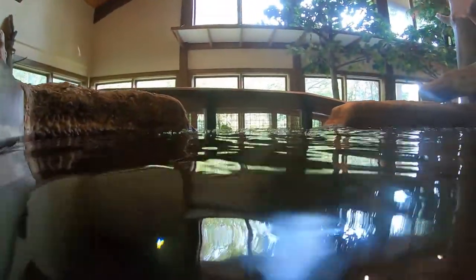The bass and bluegill at Asbury Woods are fed a variety of commercial fish food designed specifically for freshwater fish. They also like an occasional worm as a treat.